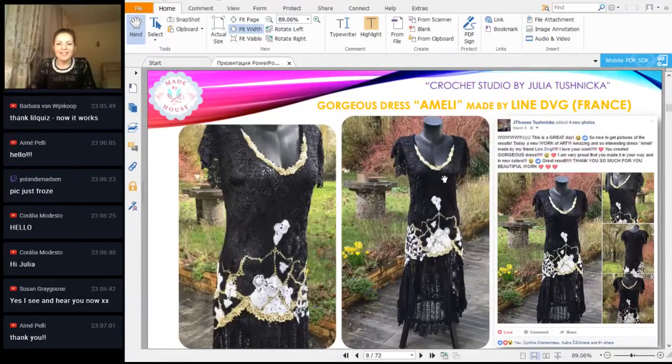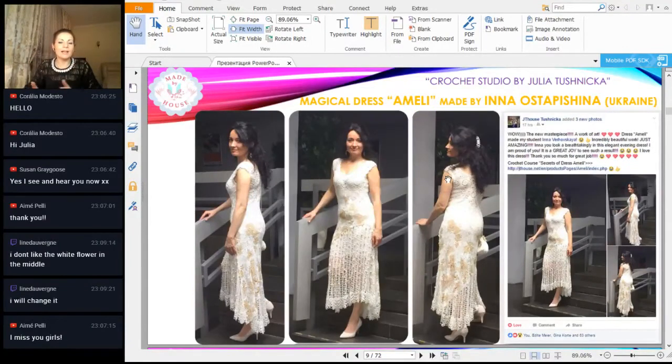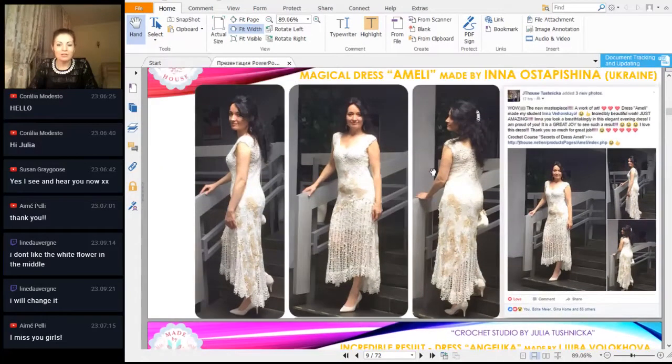Next we can see this magical dress made by my student from Ukraine, Inna. She made this dress for a special event — she went to a dance party, and this was her first dress made from my course, dress Amelie, in original colors. She was so happy after the event. She sent me photos and said it was just something incredible — all people stopped her and wanted to look at the elements of her dress and could not believe she made it by hand. She said she used viscose for the first time in her life and now she loves this thread and will make many more projects with this yarn in different colors.